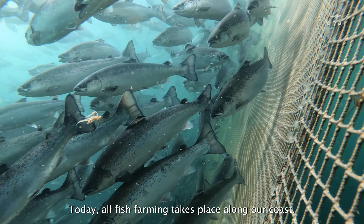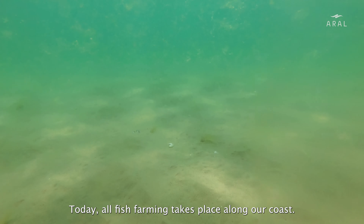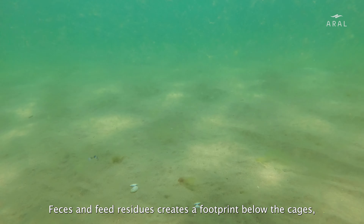All the production of fish is happening along the coast. Today we have a release of waste matter under the sea,